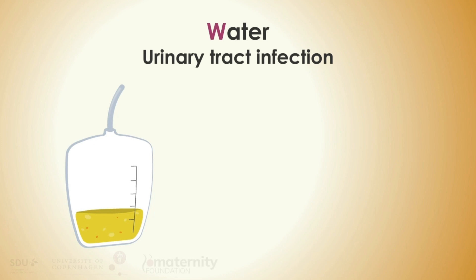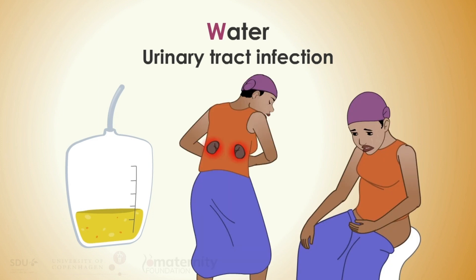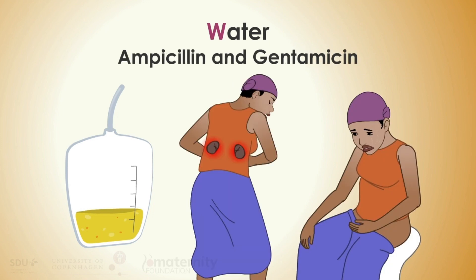Water: suspect urinary tract infection if there is unclear or bloody urine, discomfort when passing urine, or pain over the kidneys. Urosepsis is usually treated with ampicillin and gentamicin.